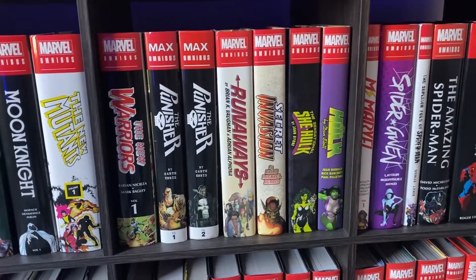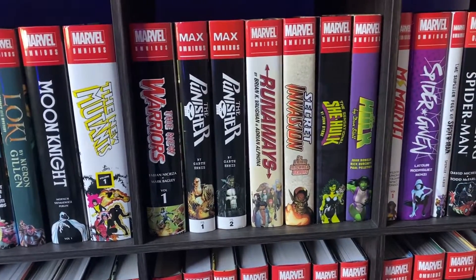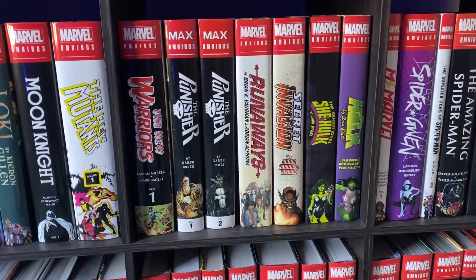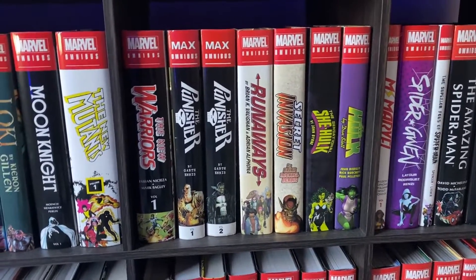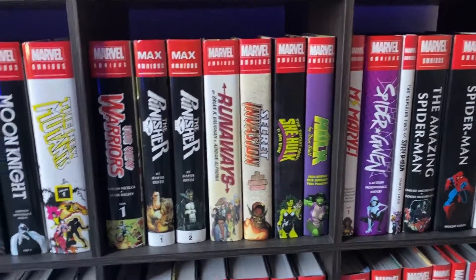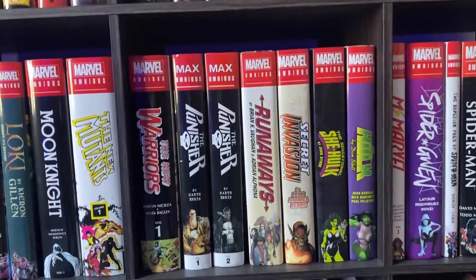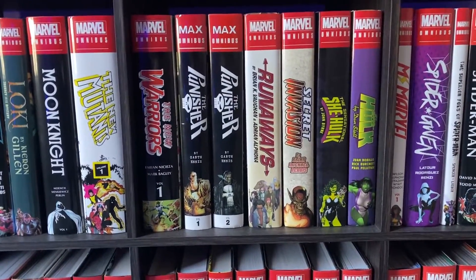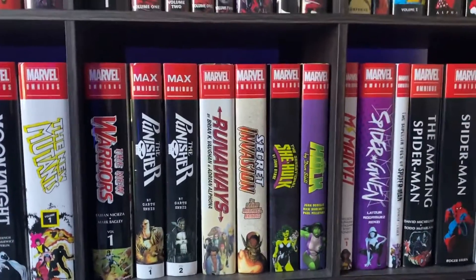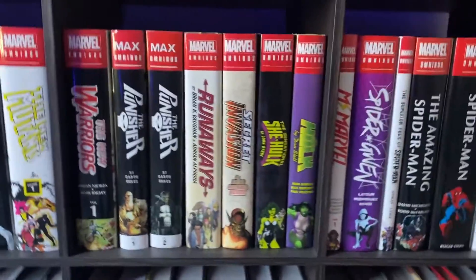Runaways by Brian K. Vaughan — fantastic omnibus. I feel like it's an underrated omnibus; I don't hear people talk about it that often. It's about these kids who figure out that their parents are part of this evil cult, and they run away — which is the title. Secret Invasion — another event omnibus where I like the main event, but then afterwards I'm like, well, I already know what happened, why am I reading these tie-ins now? Maybe they have to interject the tie-ins in a more streamlined way and then just put them all at the end.